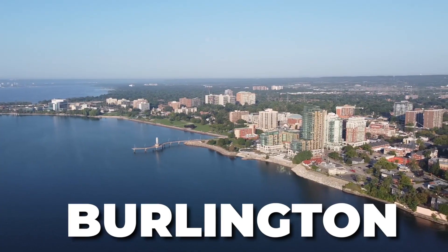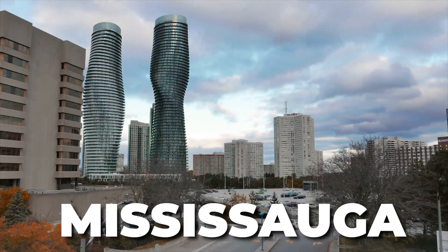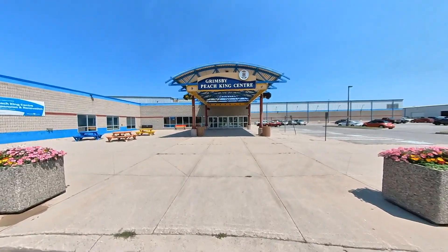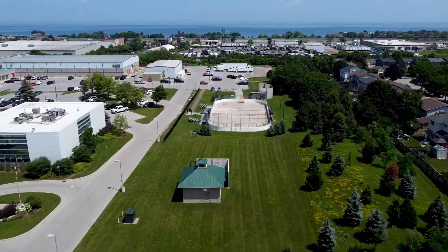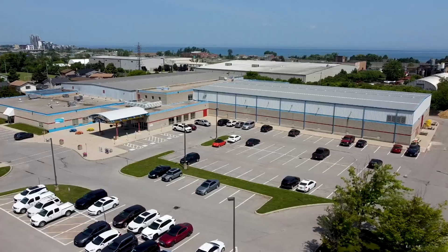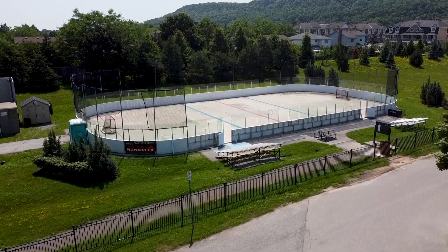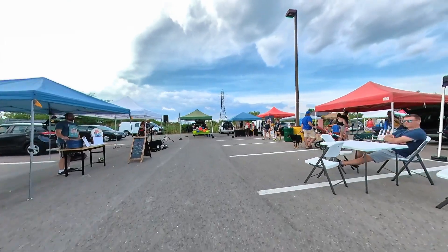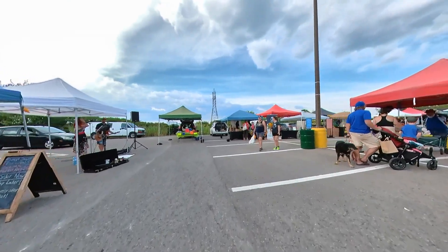Grimsby's view of Lake Ontario might be some of the best in all of the GTA and Niagara region — on a clear sunny day you can see the skylines of Burlington, Oakville, Mississauga, and even Toronto. Also check out the Peach King Center, which offers green spaces, a great splash pad for kids of all ages, indoor and outdoor ice rinks, and once a week during warmer months, the Grimsby Farmers Market.